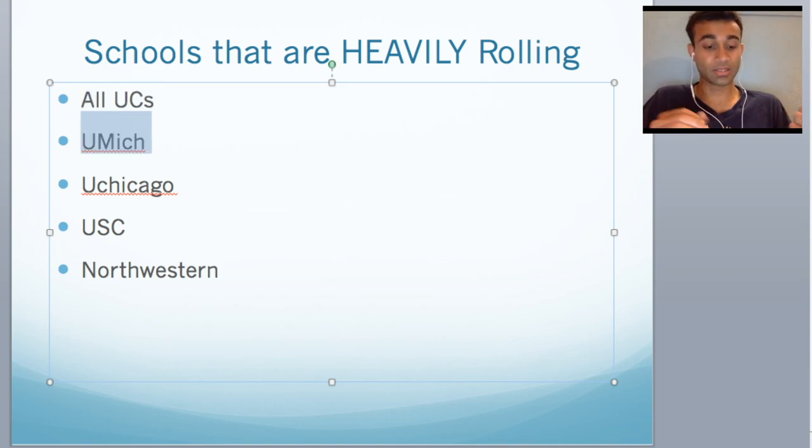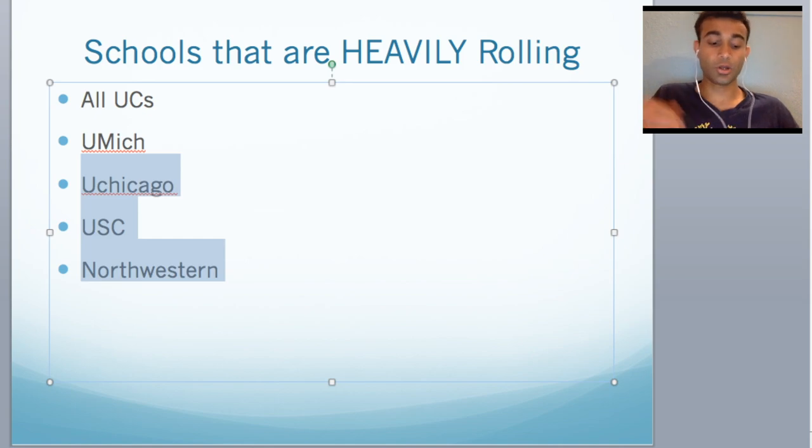UMich I personally thought was heavily rolling. They have a tracker on their med school website that tells you what percent of the class is full — they had around 170 acceptances given out by the end of December, which is a lot considering their class is around 500 to 600. One of my friends interviewed there and heard back as early as October or November, which I thought was super early. I also think UChicago, USC, and Northwestern are all heavily rolling — friends had gotten decisions way before December. Again, this is all assuming you apply early, but the point is these schools are heavily rolling.